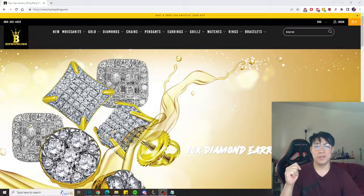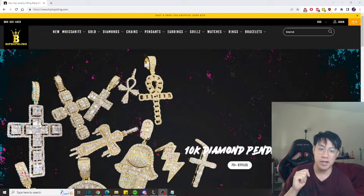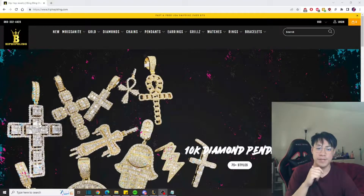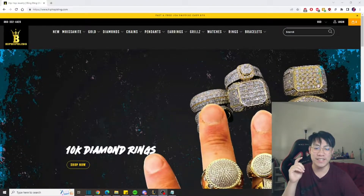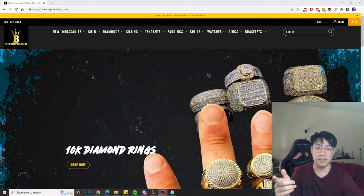What up guys, Deep Drip here back again with another Deep Drip review. Today we are checking out hiphopbling.com — it is a trusted online retailer for jewelry that's been in the business for over 15 years. I've seen them around online and their stuff looks really good, so I thought why not give them a closer look.